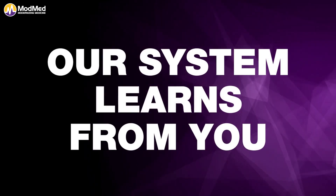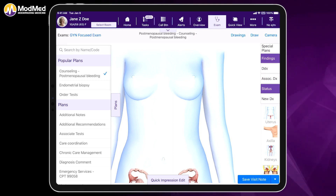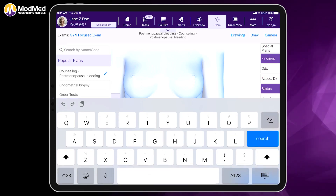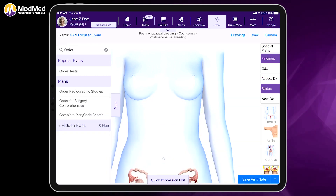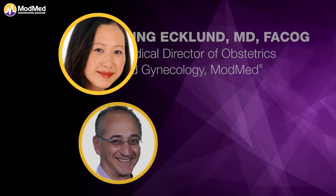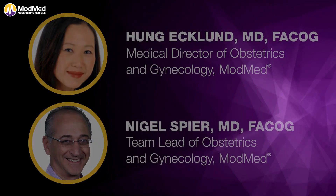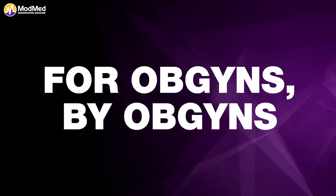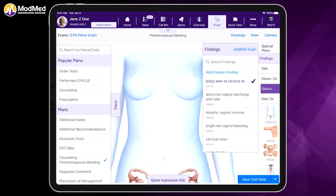Not only does the system learn your top 25 chief complaints, it also learns your top 25 diagnoses for each chief complaint. It learns your top prescriptions for each diagnosis and sorts them most commonly to least commonly prescribed. The system also learns with sticky learning when you teach it how you counsel. Our doctors, Dr. Hung Eklund and Dr. Nigel Speer, have put in counseling that makes sense. But if this doesn't sound like you, you can counsel in your own way, and it will stick and remember what you like to do.